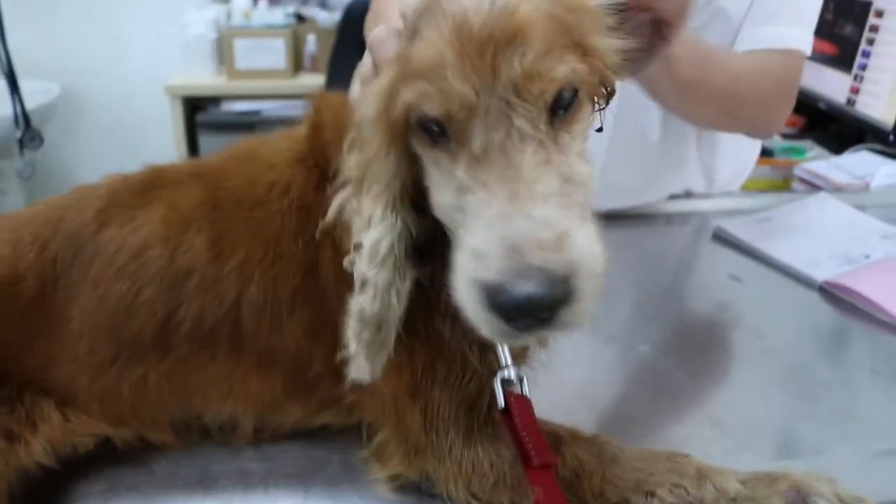Sunday, March 22, 2015. This 13-year-old male Cocker Spaniel has very smelly ears.